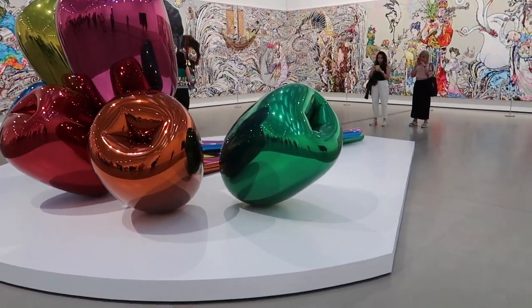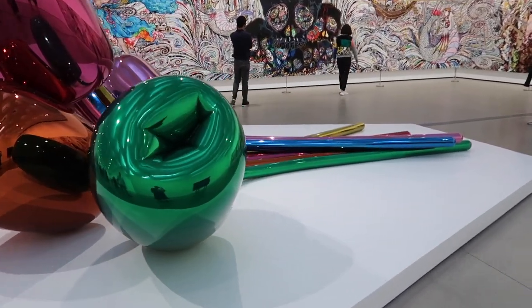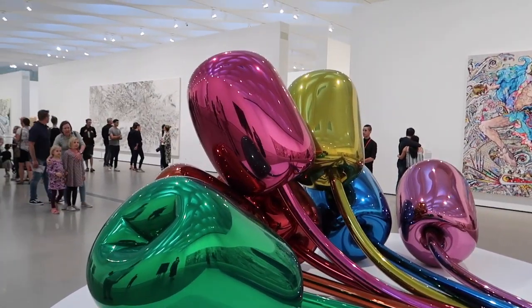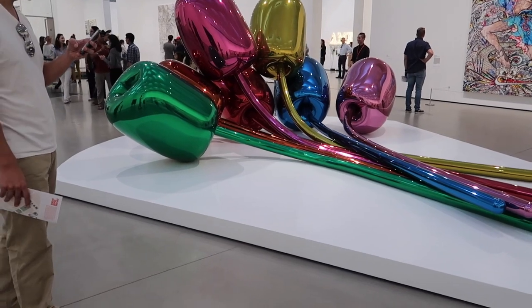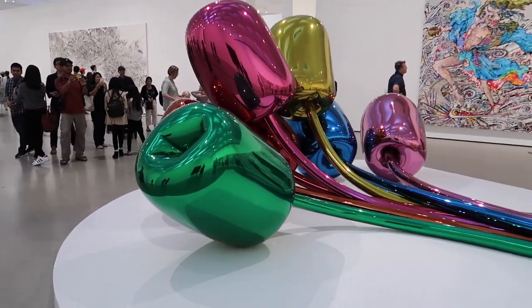These are really cool you guys. I think they're like flowers. Look at this — this is so cool. Look at that. I just found out that this is actually made out of stainless steel and it weighs 2,000 pounds, and they're called Tulip.